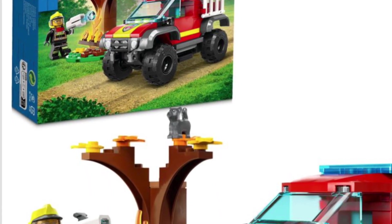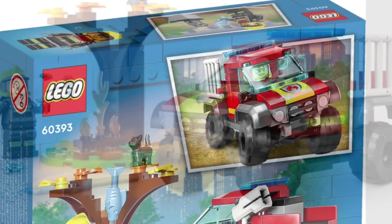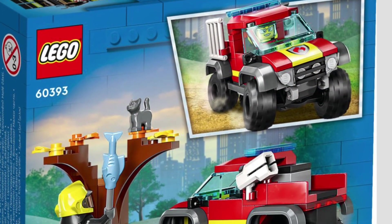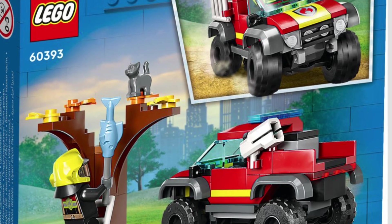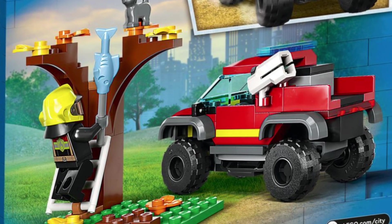And then of course we have a fire truck. They've done a lot of these in the past, so to me it's nothing special. But if you're interested in collecting, it's a nice little different fire truck — they always do change it up a little bit.